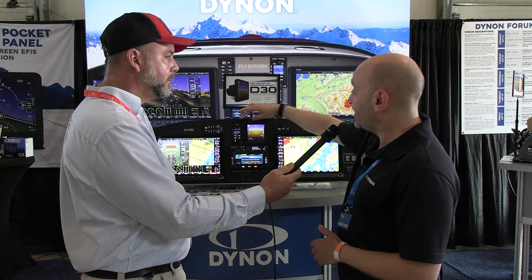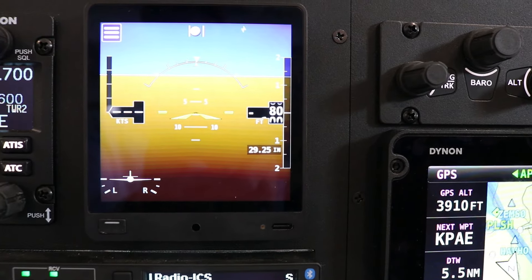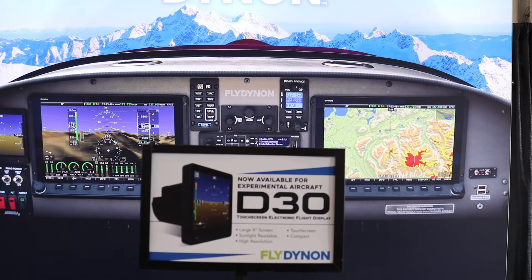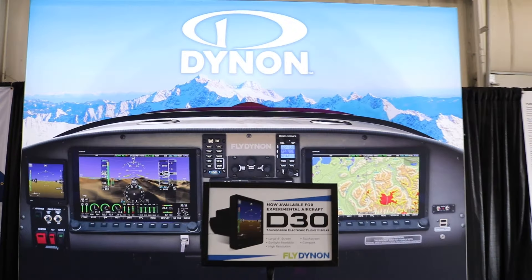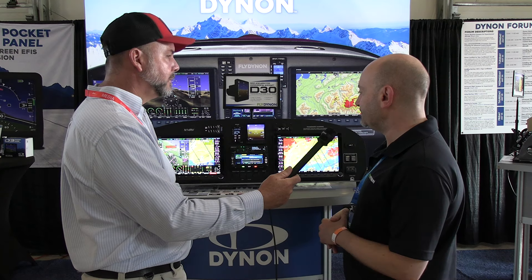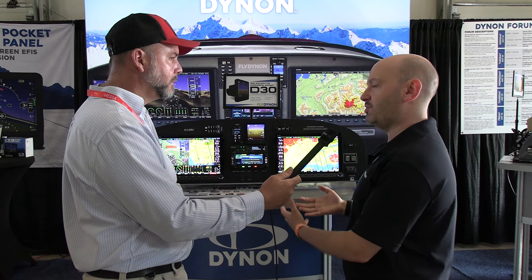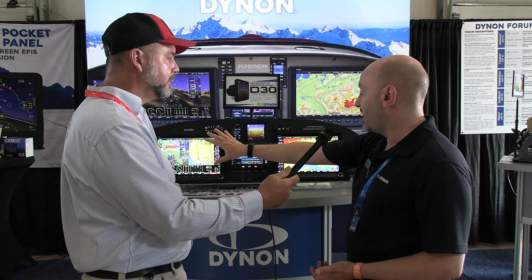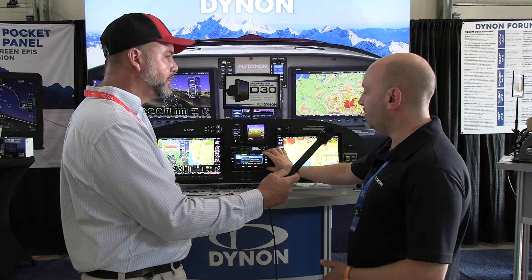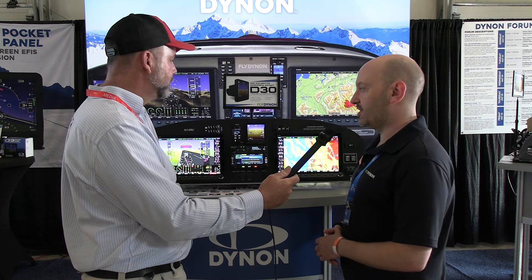Right next to it is the Dynon D30. The D30 isn't a new product, but we've withheld it a little from the experimental market mostly because it was hard to ramp up that supply chain a year ago during the supply chain crisis. That's done with now — we have ample stock, and you'll see this in our catalogs and on our website on the experimental side. For pilots equipping IFR, like in this RV-14 panel with a Skyview system, an IFR navigator like the Avidyne, and an independent backup like the D30 — it's going to be a great solution.